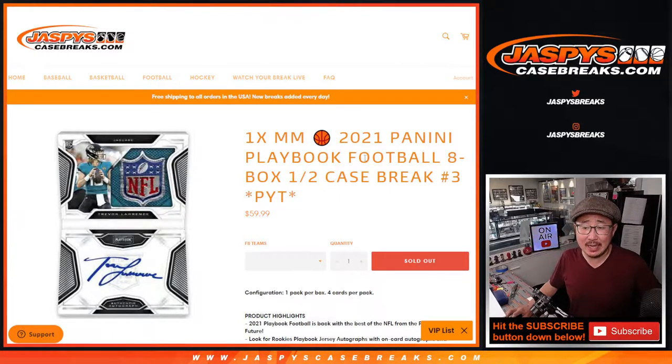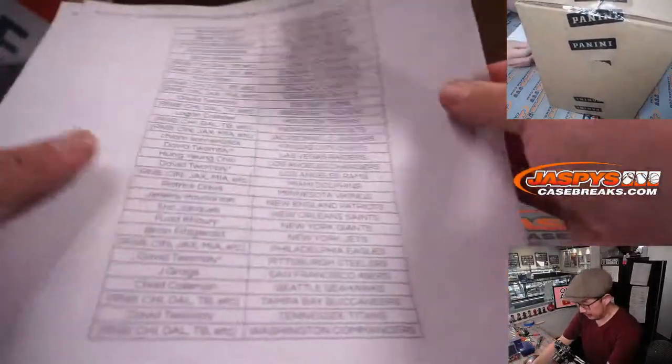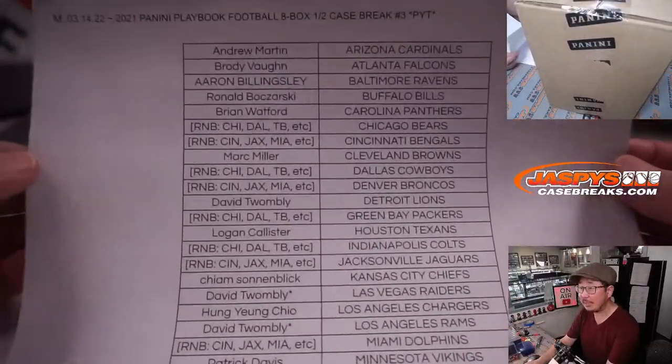Hi everyone, Joe for jazpyscasebreaks.com, coming at you with 2021 Panini Playbook Football. Eight box, half case, picker team number three. A half case from a fresh case. Big thanks to everybody here who bought their team straight up.